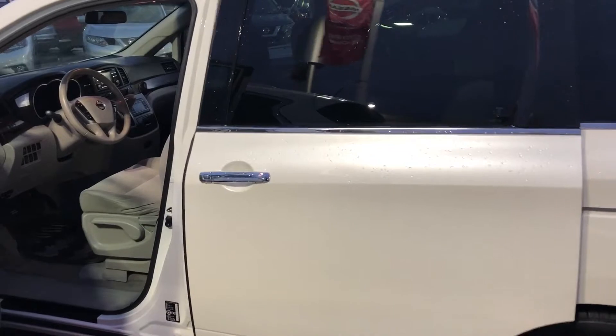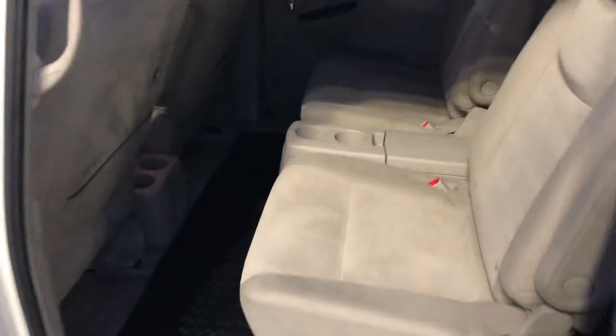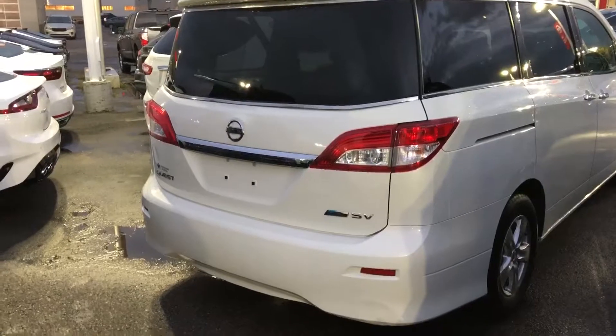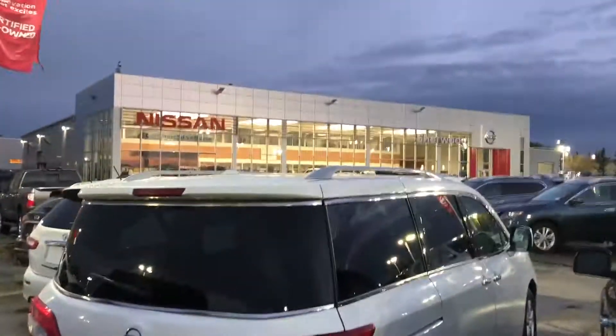It also has a push start button, power sliding doors, and plenty of room back here with easy access to the third row. Let me know what you think and I'll send you some more information in the email as well. Thanks again, it's Harry from Sure Nissan.